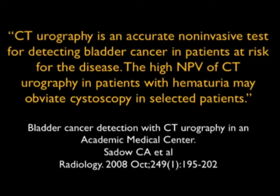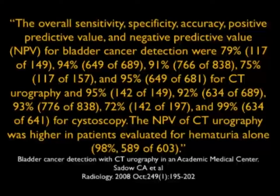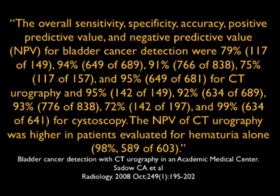We do lots of CT for bladder cancer. An article by Sado noted that CT urography is an accurate, non-invasive test for detecting bladder cancer in patients at risk. The high negative predictive value of CT urography in patients with hematuria may obviate cystoscopy in select patients. The positive and negative predictive values were indeed very strong — the negative predictive value was 98%. Very impressive.